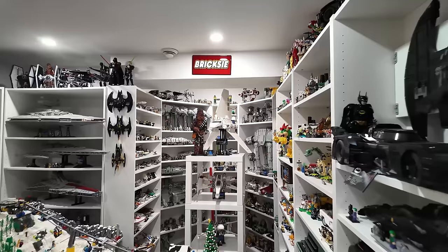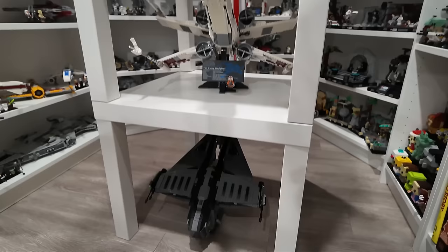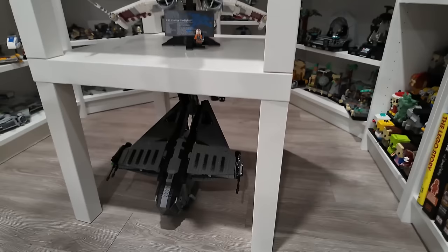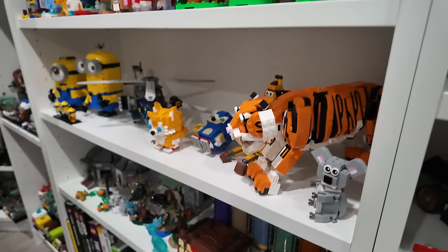Over here we've got one of my favorite sets of all time — the UCS Imperial Shuttle beside Chewbacca. Then the two UCS X-Wings below that and the Justifier on the ground there. I built a custom Technic display so it can sit at that cool angle. There's some books right down here and some Lego Harry Potter stuff and miscellaneous sets like the Tiger and the Minions.